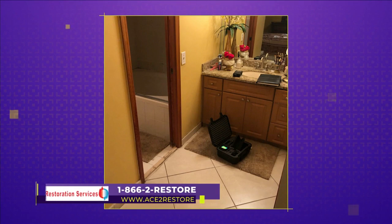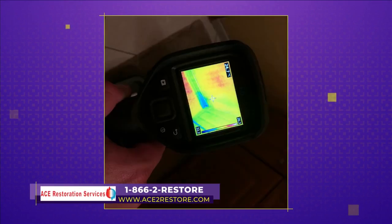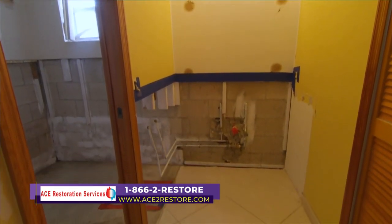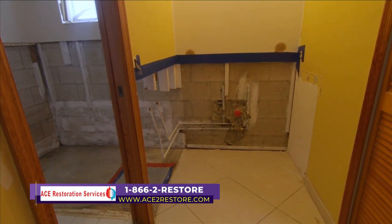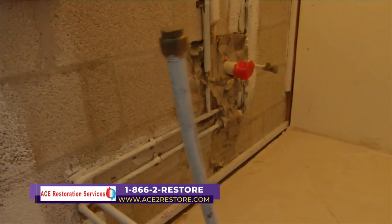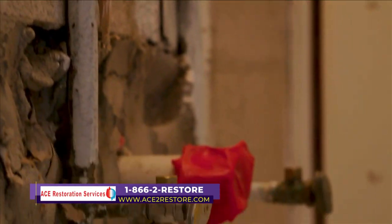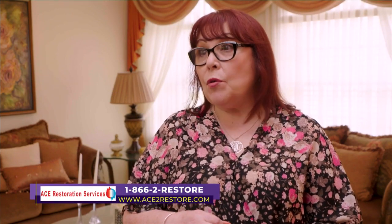After she called, James Garcia came out, did an inspection, and told her what needed to be done. The inspection was free. He told her there was a lot of hidden damage behind the bathroom wall after using his equipment. She was very surprised because she would never have thought she had so much hidden damage behind her wall.